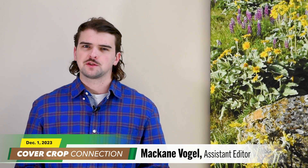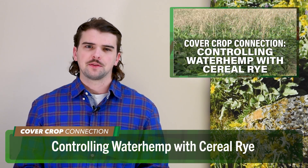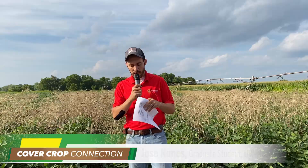Switching gears — how much cereal rye biomass is needed to effectively control weeds? McCain Vogel has the answer in today's Cover Crop Connection. Cereal rye is one cover crop that can be used to suppress weeds. At a Brooklyn, Wisconsin Field Day, Jose Nunez, a graduate student at weed scientist Rodrigo Worley's UW-Madison Research and Extension Lab, shared his findings about how much cereal rye biomass is needed for optimal weed suppression.